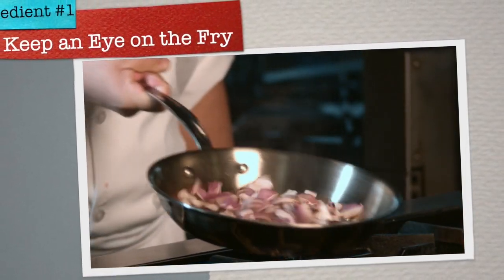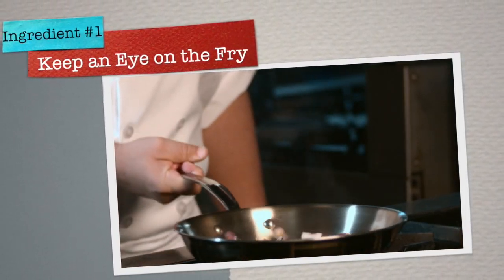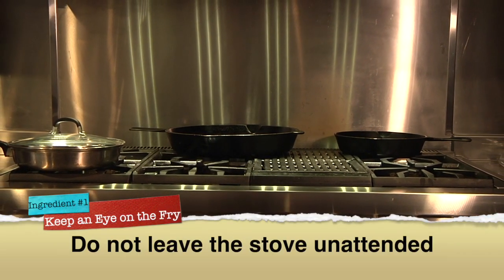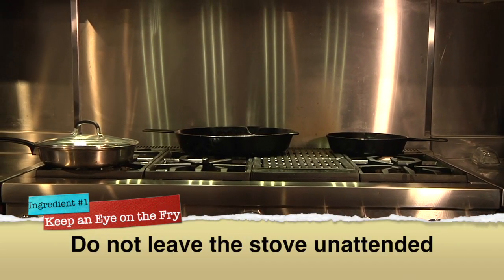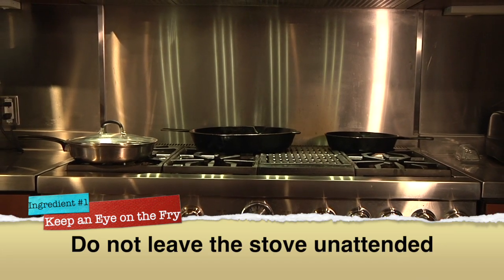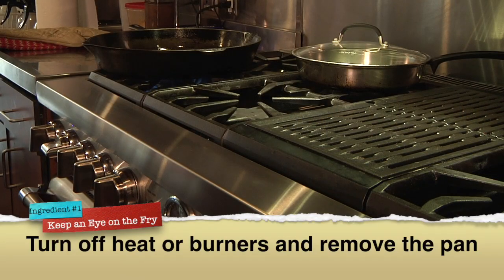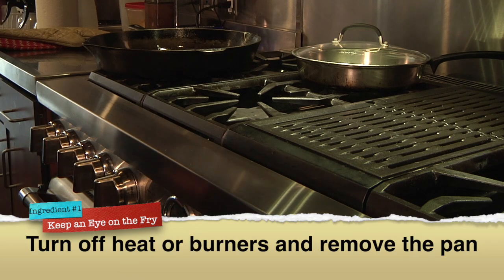Now that we've prepared the kitchen for cooking, we're going to go over the five ingredients for kitchen safety. The first ingredient is keep an eye on what you fry. Nearly two-thirds of all kitchen fires start on the range or cooktop. Don't leave food unattended on the burners or stovetop, especially if you are frying food. If you have to step away from the stove or leave the kitchen, turn off the heat or flame and remove the pan from the burner.